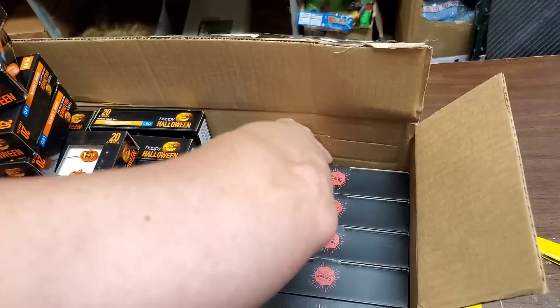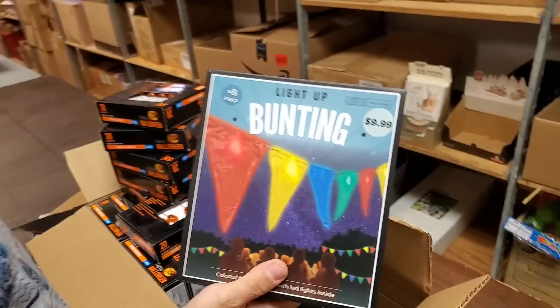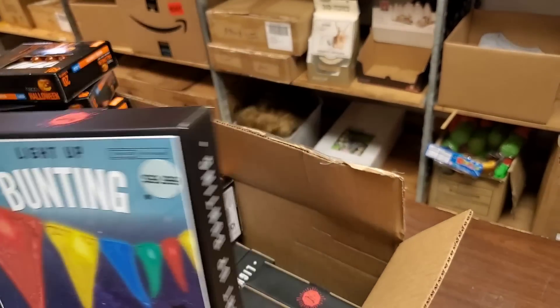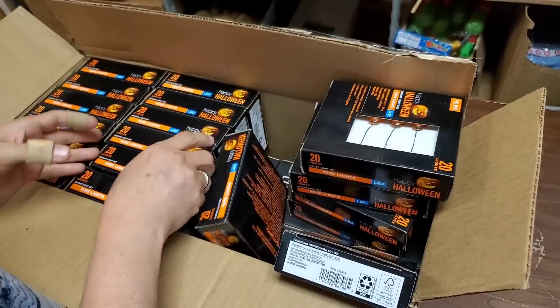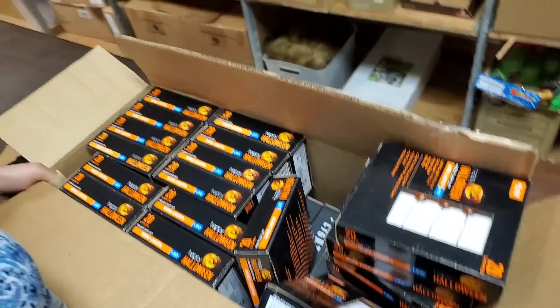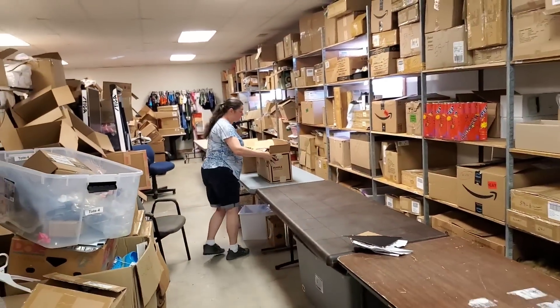This is light-up bunting. We've had that before — yep, this sold really fast for us. It did. So all of this will be available on the fire sale at noon to 12:30 tomorrow. It looks like the whole lower level is light-up bunting. The nice thing about this is we have so many multiples — everybody can get something.